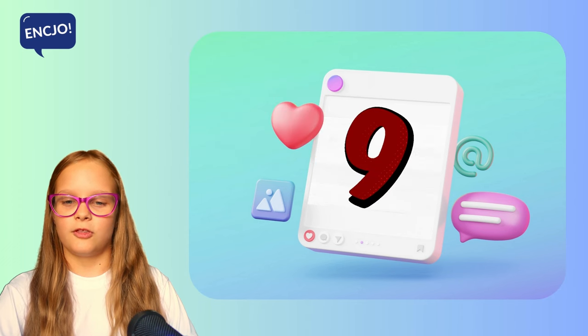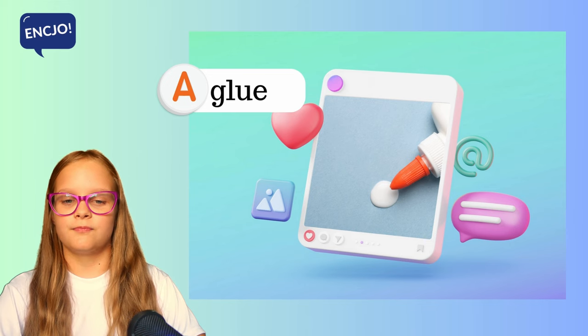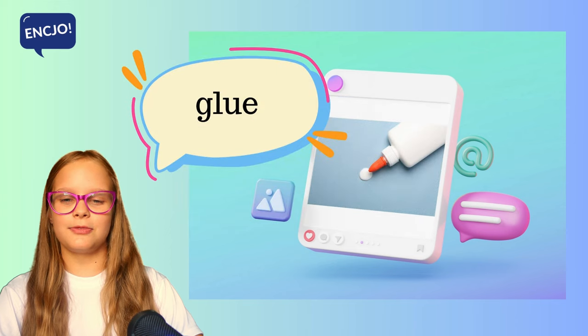9. What is it? Is it glue, is it a pencil or a pencil case? It is glue.